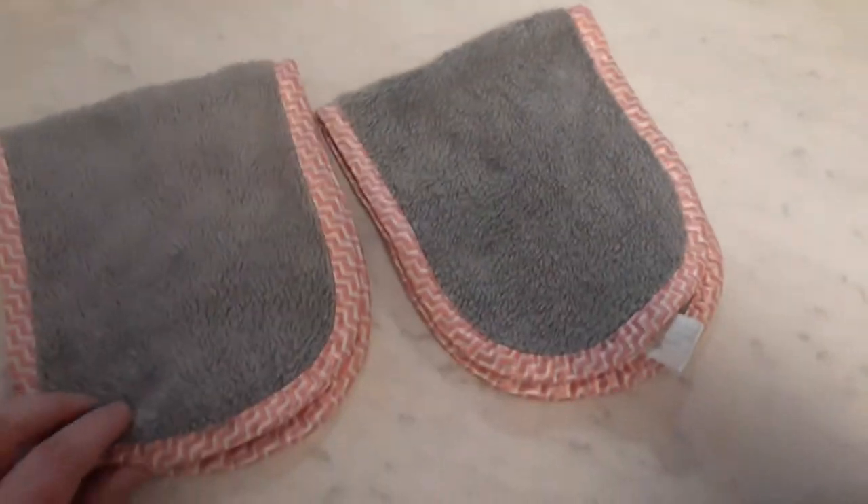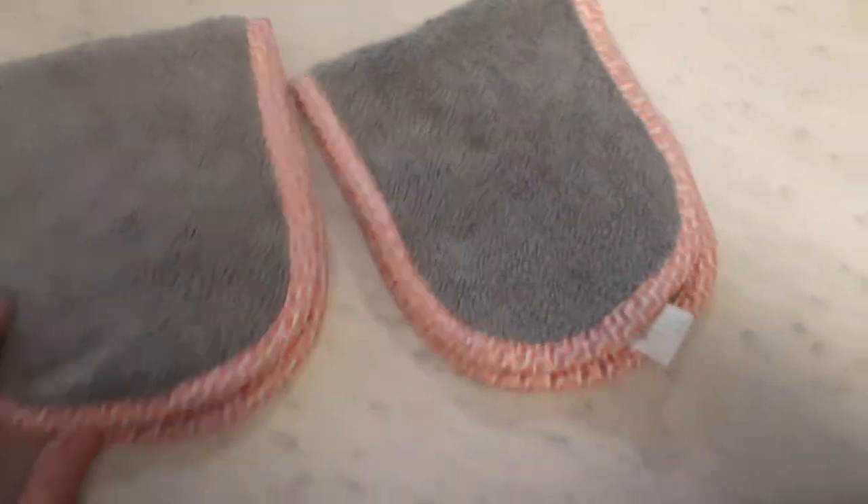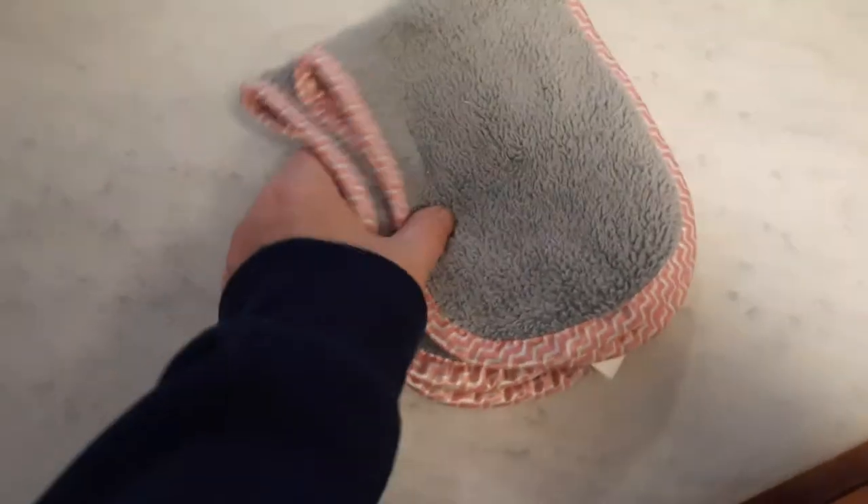I know our babies don't drool, but these are cute for props and pictures. I got them gray with what almost looks like candy canes, but it's actually a chevron pattern of gray and pink burp cloths.